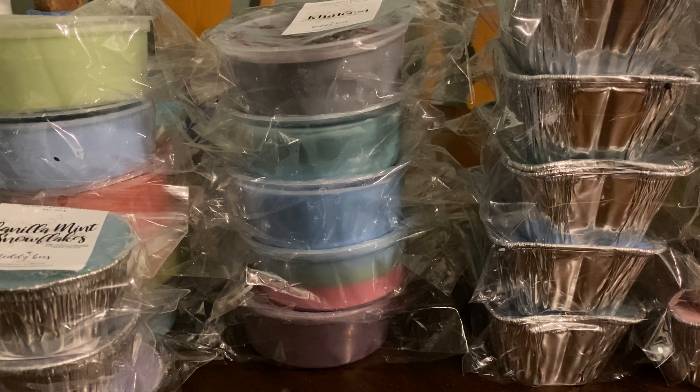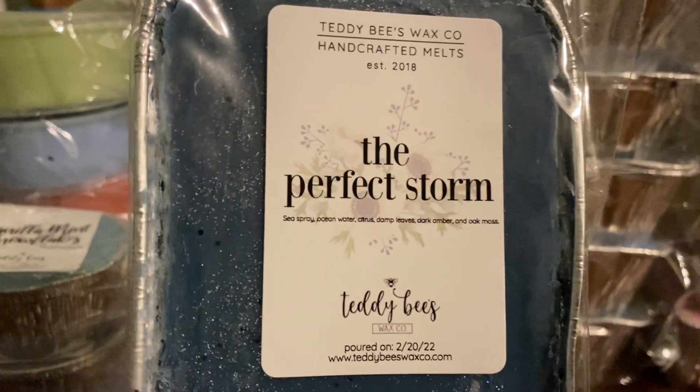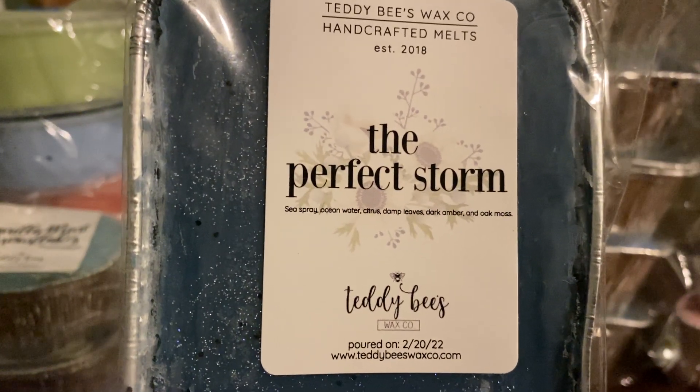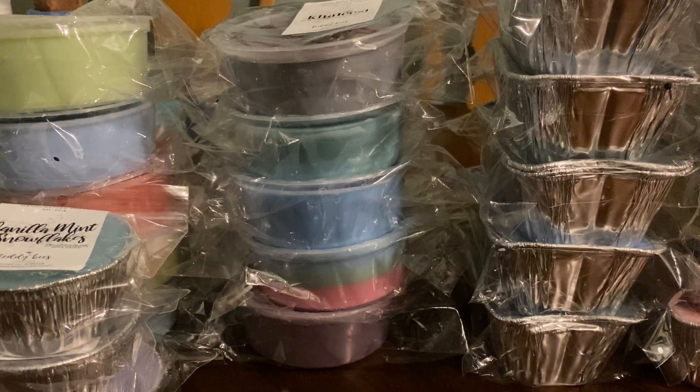And last but definitely not least — this is my favorite one. The Perfect Storm — sea spray, ocean water, citrus, damp leaves, dark amber, and oak moss. Yeah, it's kind of — this one reminds me of Black Sea. It's got that kind of vibe to it.